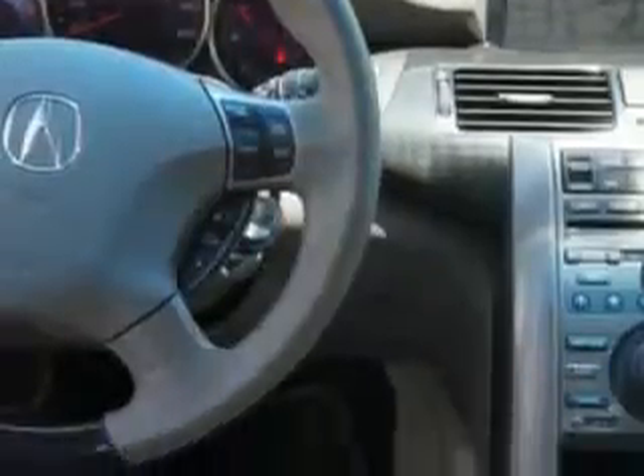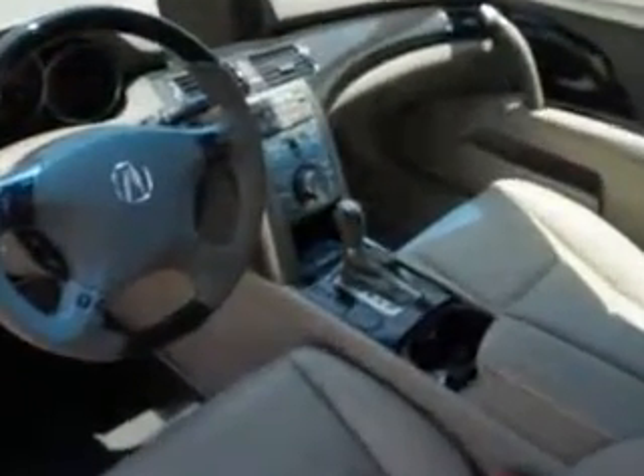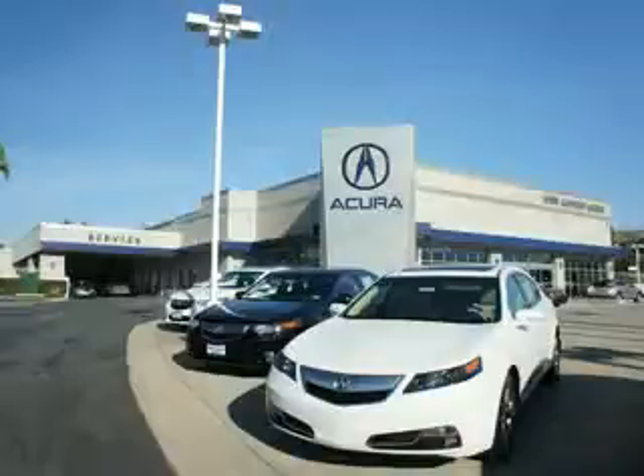Enjoy the drive and have peace of mind in this 2010 Acura RL. See us at We're Canyon Acura today. At We're Canyon Acura, you can be sure you'll get the right vehicle for the right price. And that's just the beginning — get the respect and great price you deserve.